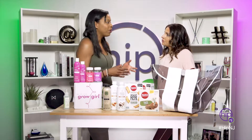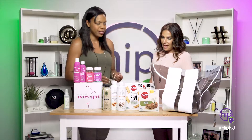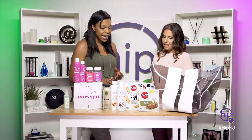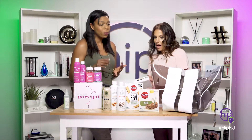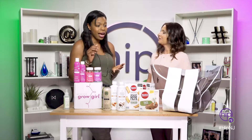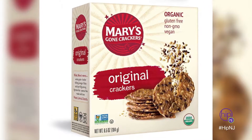Inside the bag, you've got to have all your wellness essentials for the beach. The first snack I love — it's great for the entire family — it's Mary Gone Crackers. They have amazing different flavors, sweet and savory. You can add hummus, you can add peanut butter. It really gears towards the entire family's palette.